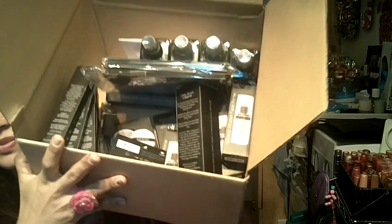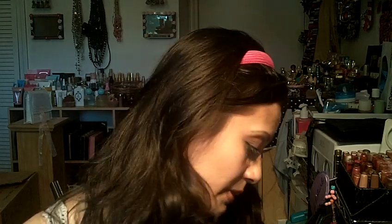This is just the most recent box I've got. I've probably placed a total of like four or five orders from elf and ordered in large quantity just because there were such great deals.